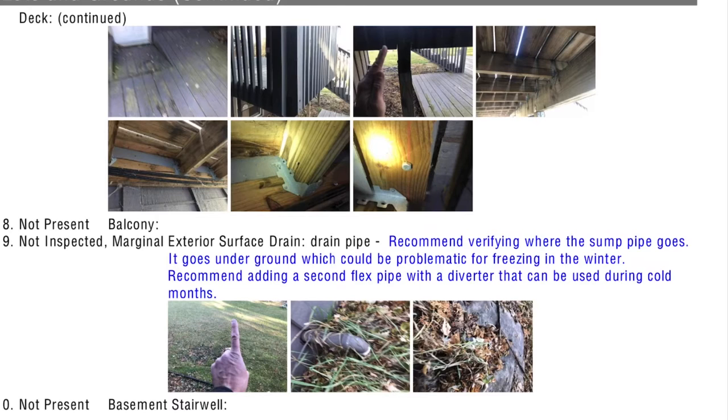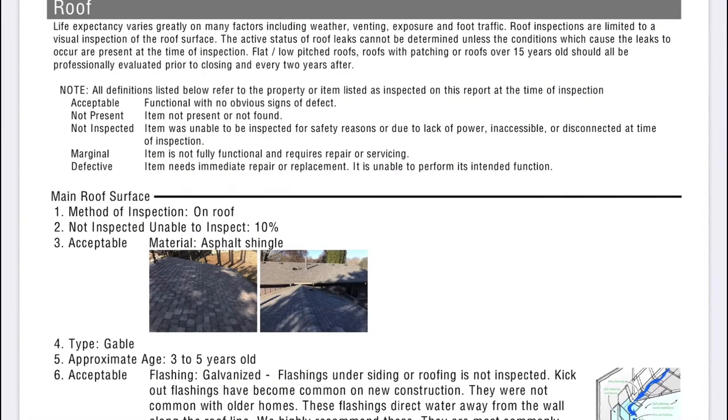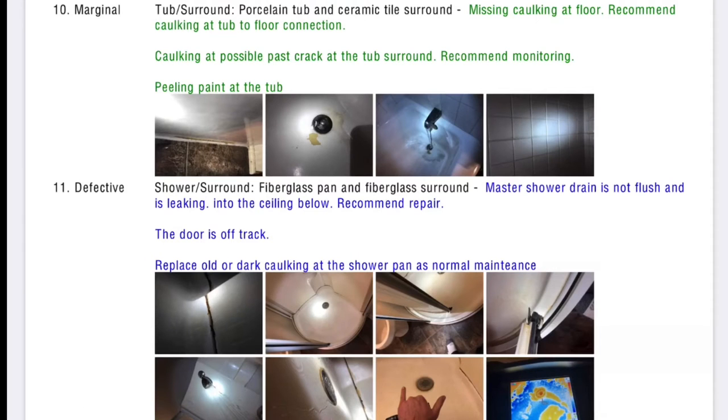Here you can see the balcony, which wasn't properly installed, so we'd have to fix that. There are more issues on the outside — things like woodpecker holes, flashing, and wood that needs to be repaired. A good thing though: the roof was in good shape. They said it was a newer material, approximately three to five years old, so that was great and something we wouldn't have to worry about.